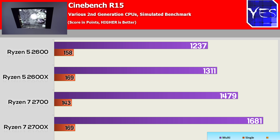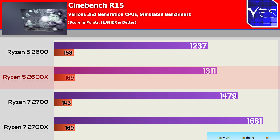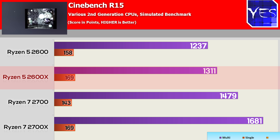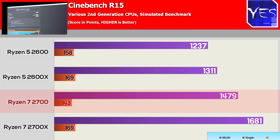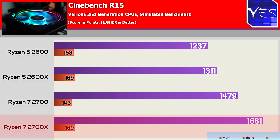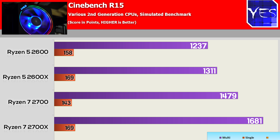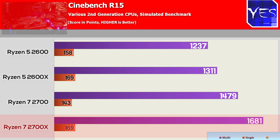Looking at the Cinebench scores, the six-core 2600 came in with an all-core score of 1237 CB and a single-threaded score of 158 CB, as opposed to the X variant which scored 1311 multi-threaded and 169 on a single core. Moving over to the eight cores, the 2700 came in with an impressive 1479 CB, though it scored the lowest of all four CPUs on single core at 143 points. The 2700X scored 169 on single-threaded and 1681 on multi-threaded, though the power consumption was significantly higher on the 2700X — both from the wall and from the built-in sensors — compared to the 2700.